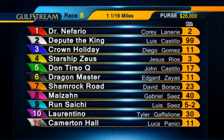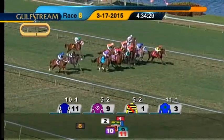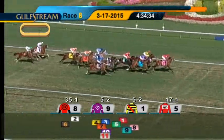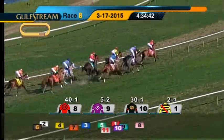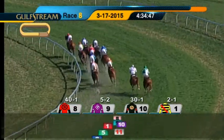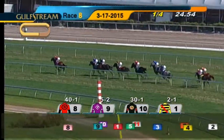On to the eighth race, a $35,000 maiden claimer. Three-year-olds will be going a mile and a sixteenth on the turf course. They're off. Run Saichi on the outside and Malzahn — and now Malzahn's going to take the lead. Dr. Nefario came out running in third. Don Terso Q, Laurentino, and on the far outside it's Camerton Hall. Crown Holiday is after that, then back to Shamrock Road, followed on the inside by Starship Zeus. Not handling the turn was Depute the King, who went wide and carried out Dragon Master.